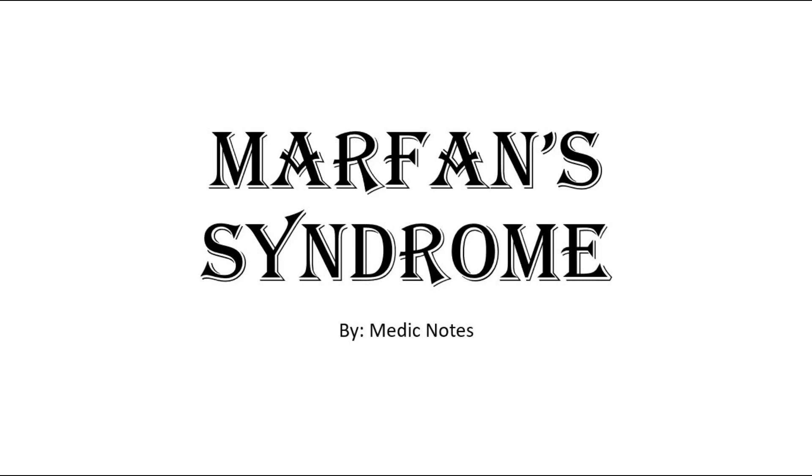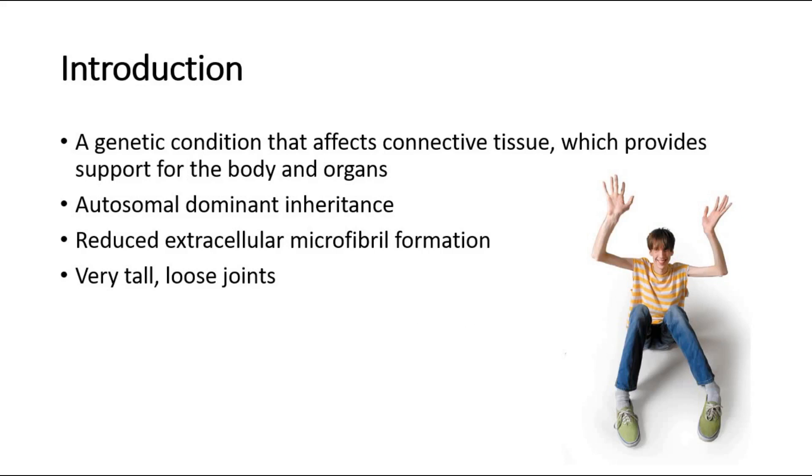Hi and welcome back to another video of MedicNotes. This video will be on Marfan's Syndrome. Marfan's Syndrome is an autosomal dominant disorder where there is reduced extracellular microfibril formation.